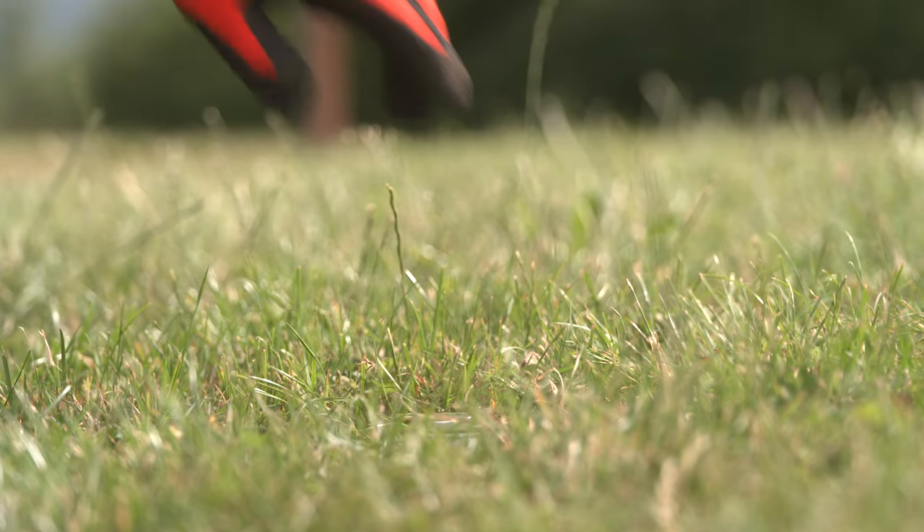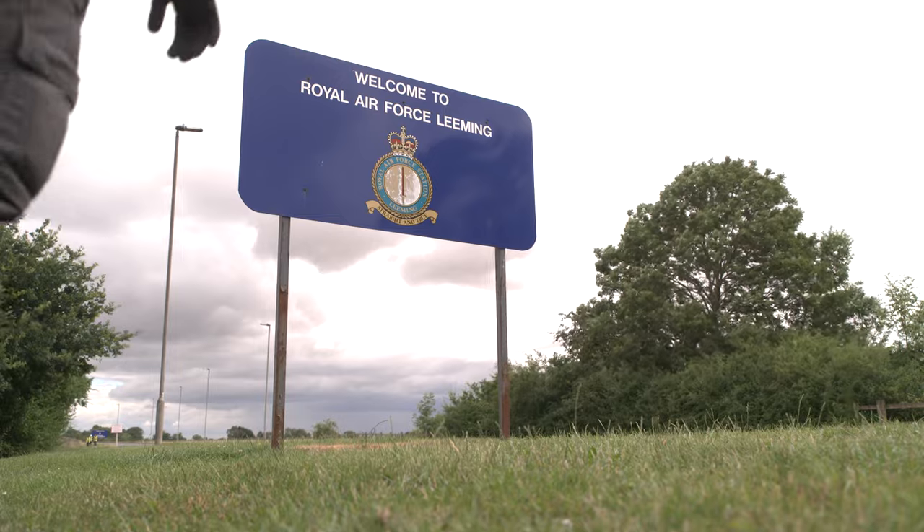The Vital Living Lab, which is hosted at RAF Lehman, is in collaboration with Newcastle University. Newcastle University is looking at how we can support the RAF's journey to net zero.